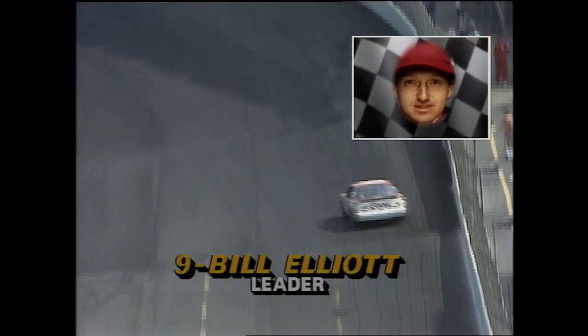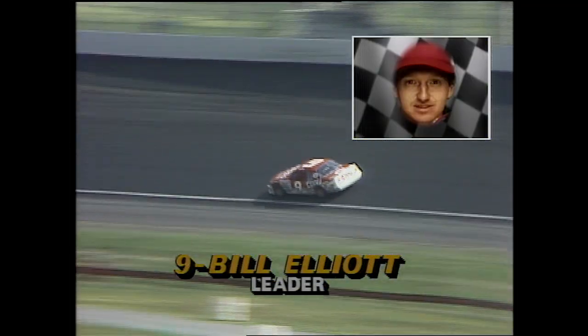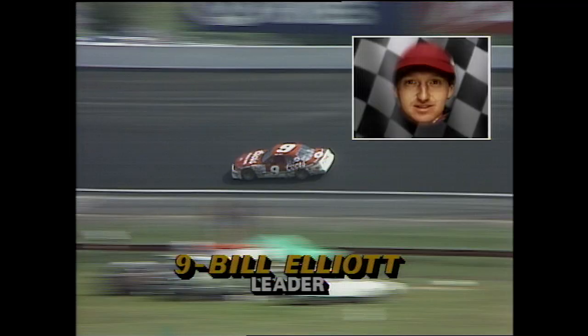Bill Elliott — awesome Bill — continues to smoke them. He's running about five seconds ahead of the second-place car, Rusty Wallace, and he's lapped a couple of cars including Greg Sachs. It turns out that Greg Sachs' pit stop was not strategic at all — it was a necessity.